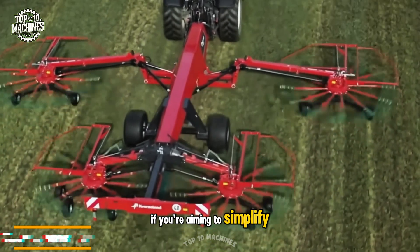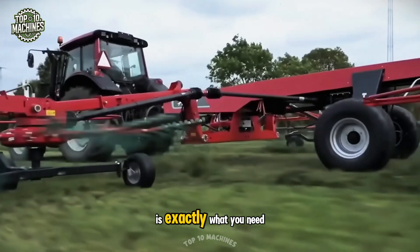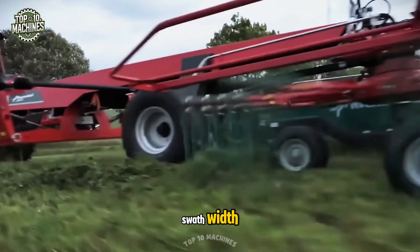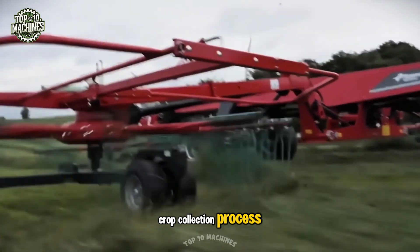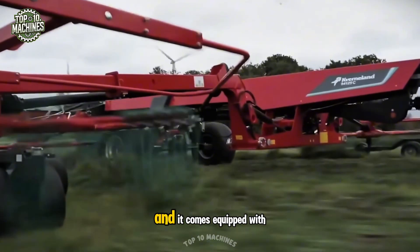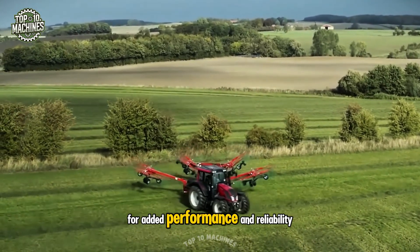If you're aiming to simplify heavy fieldwork, a full rotor rake with a 12.5-meter working width is exactly what you need. With an adjustable working and swath width, this machine significantly speeds up the harvesting and crop collection process. Its straightforward design ensures ease of use, and it comes equipped with a proline or compact line gearbox for added performance and reliability.